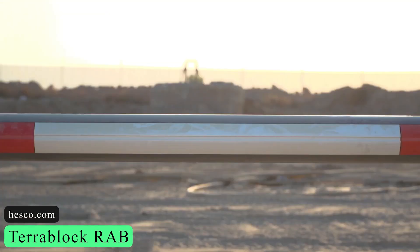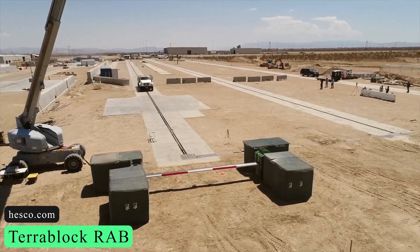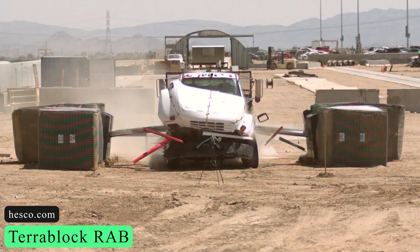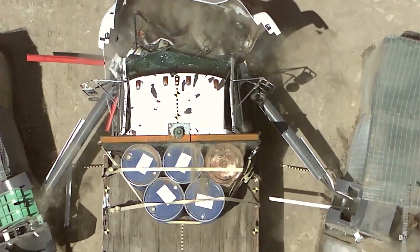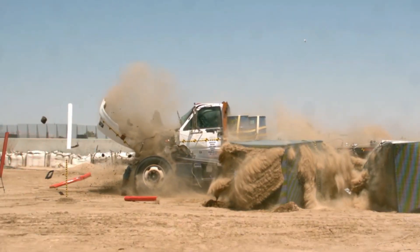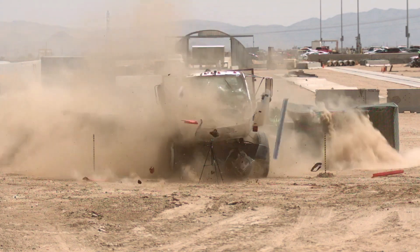Let's take a look at the TerraBlock Rab by Hesco. This advanced arm barrier has the impressive capability to swiftly stop a heavy truck weighing 6,800 kilograms, even when it's moving at a speed of 40 miles per hour within a mere five meters. It takes less than six hours to install and can be easily connected to existing perimeter protection systems on site, allowing for restricted access and mitigating any illegal usage.